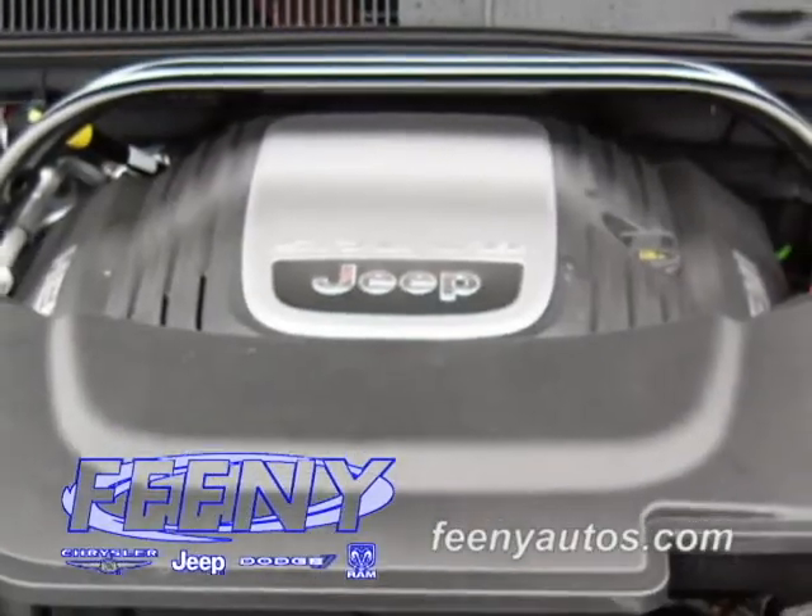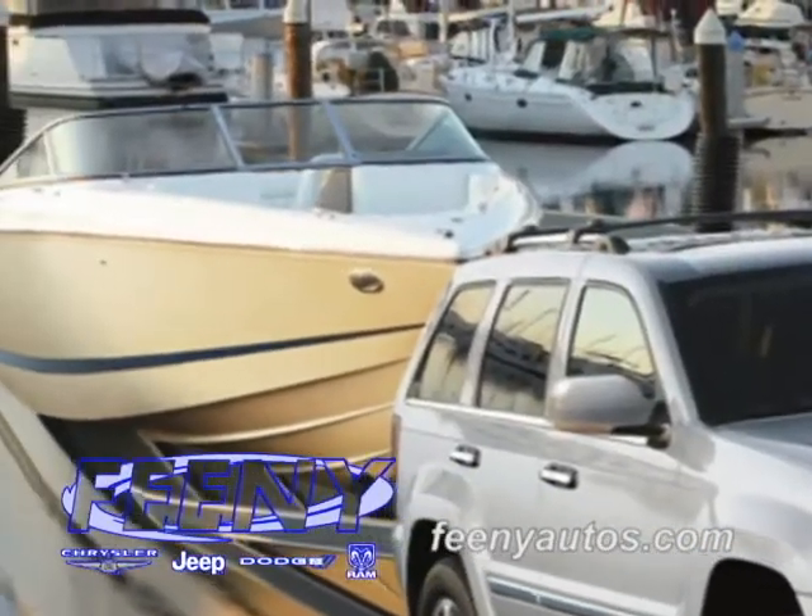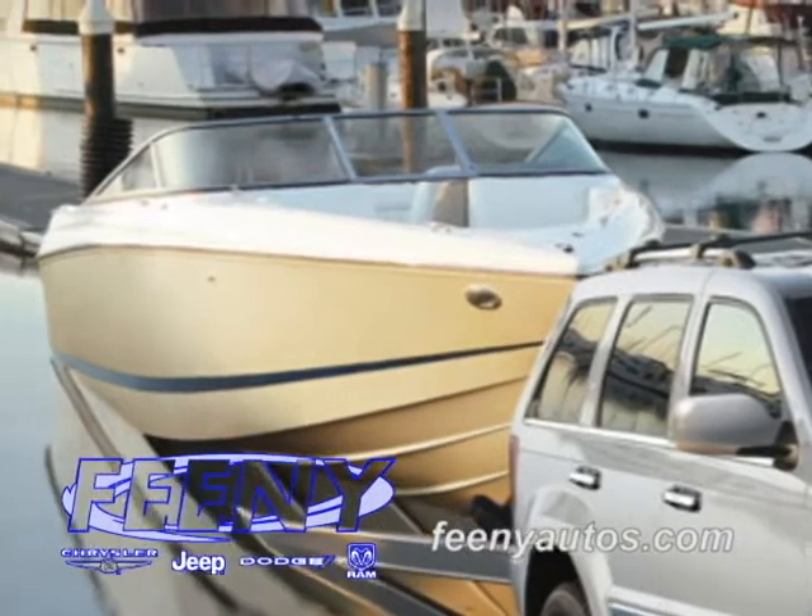Still available, the legendary 5.7 liter V8 engine developing 360 horsepower and 390 foot-pounds of torque offers unsurpassed towing capability up to 7,400 pounds.